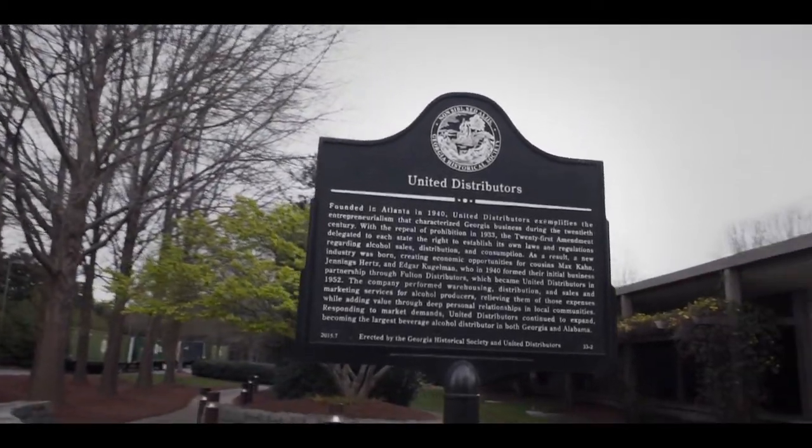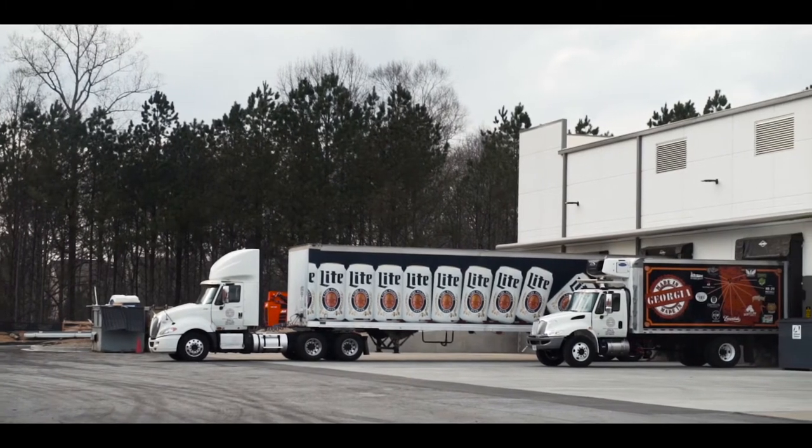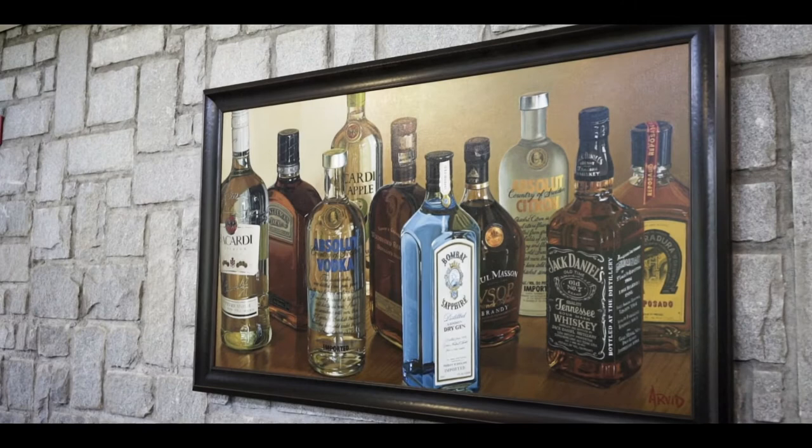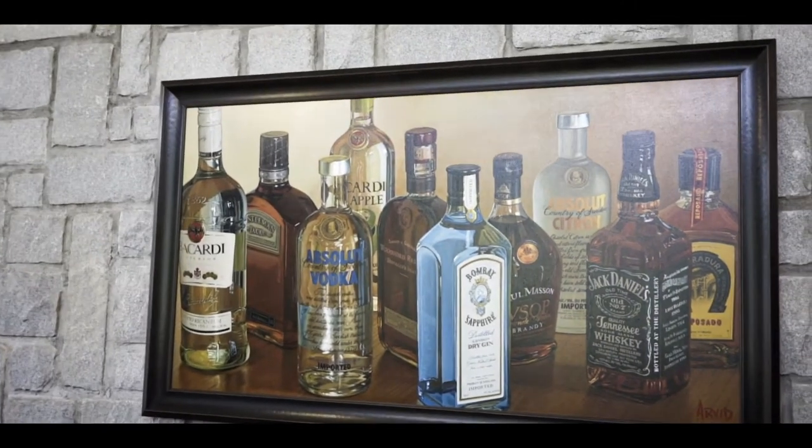My name is Doug Phipps. I work at United Distributors here in Atlanta. United is a unique distributor being a wine, spirit, and beer distributor. Obviously we have a lot of point of sale that comes in, and basically my job is to make sure it gets in the right people's hands.